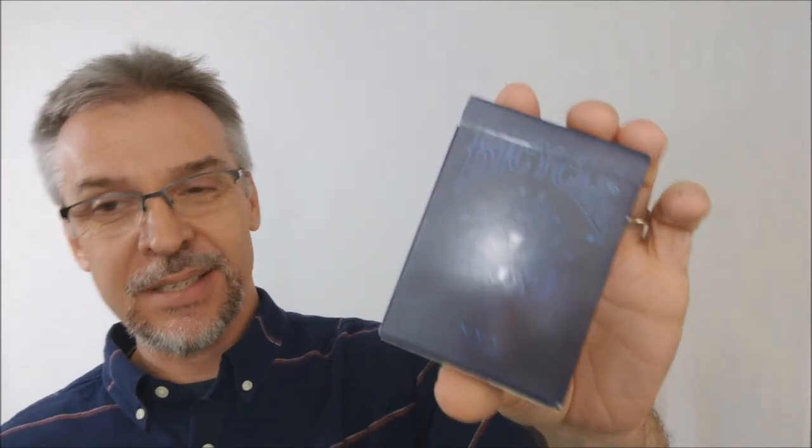So what is Nyx? Nyx, spelled N-Y-X. This was a Kickstarter release that Collectible Playing Cards did and it was successfully funded, and this is the deck.